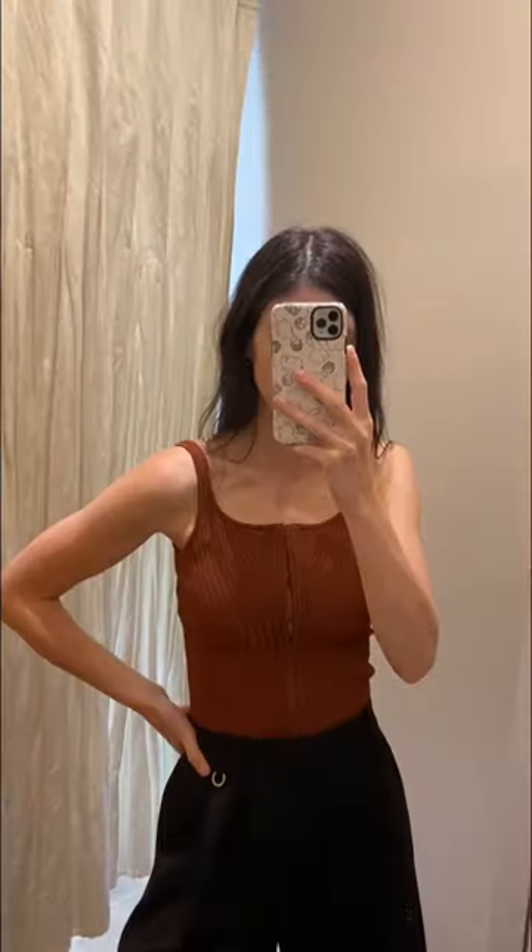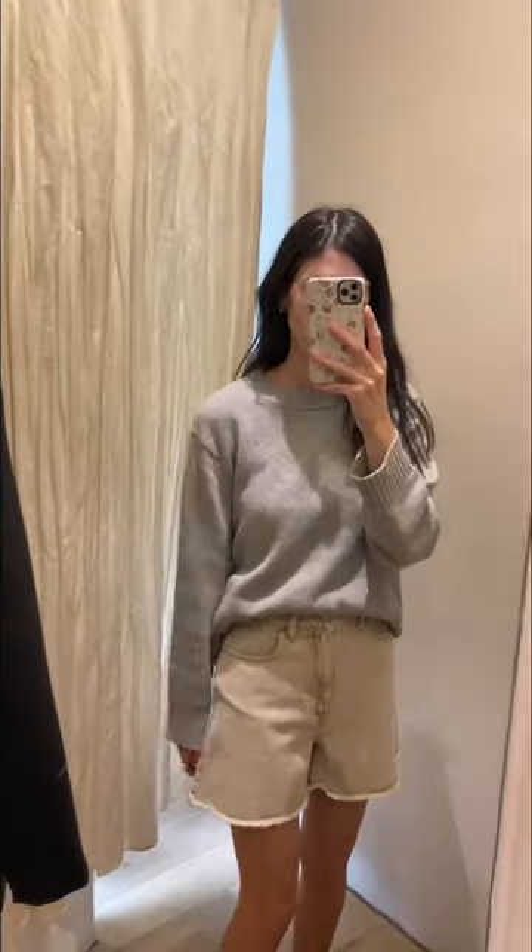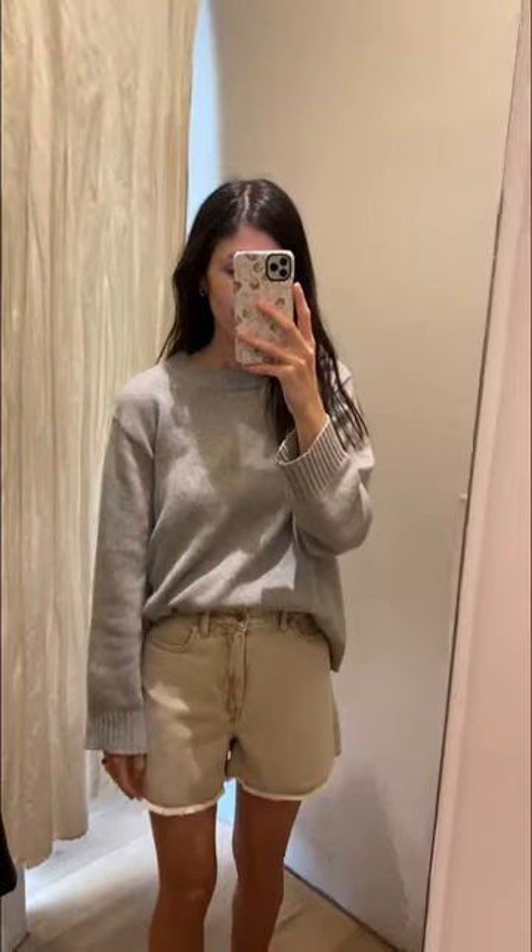This tank was a winner — it's not so clear here but it does up at the front with a hook and eye closure. I also tried on this marigold dress, which I thought would be perfect for a wedding, as well as these beige shorts, which I had to take home with me because they were just perfection.